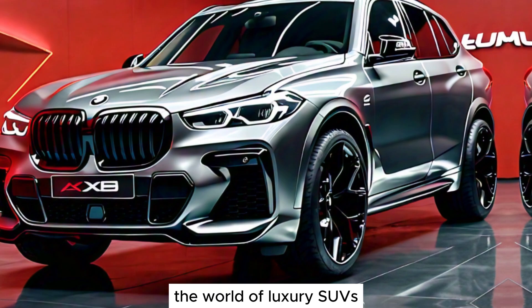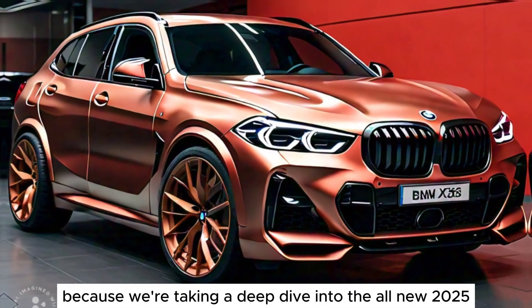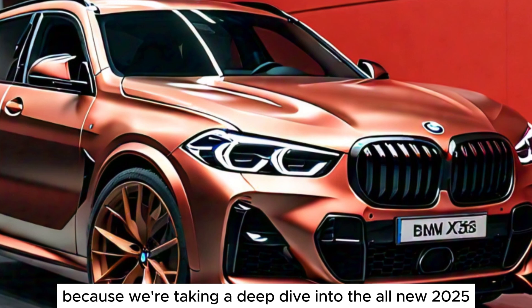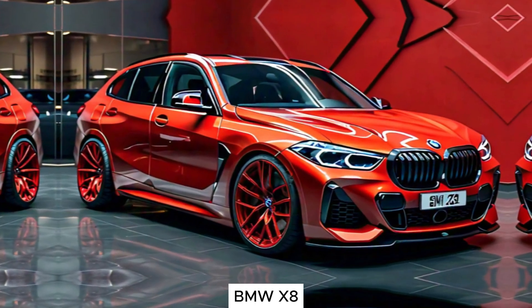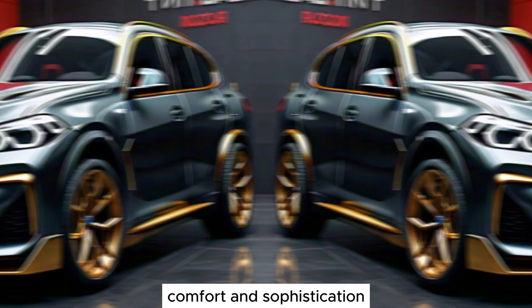The world of luxury SUVs just got a whole lot more exciting. Buckle up, because we're taking a deep dive into the all-new 2025 BMW X8, a machine that pushes the boundaries of performance, comfort, and sophistication.